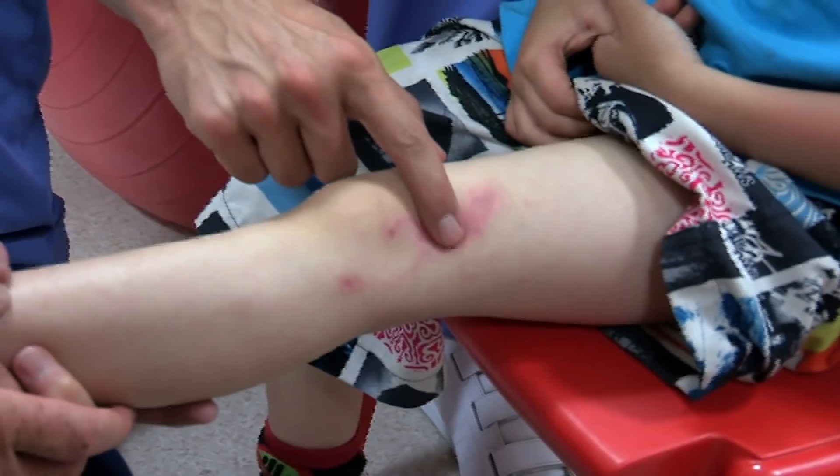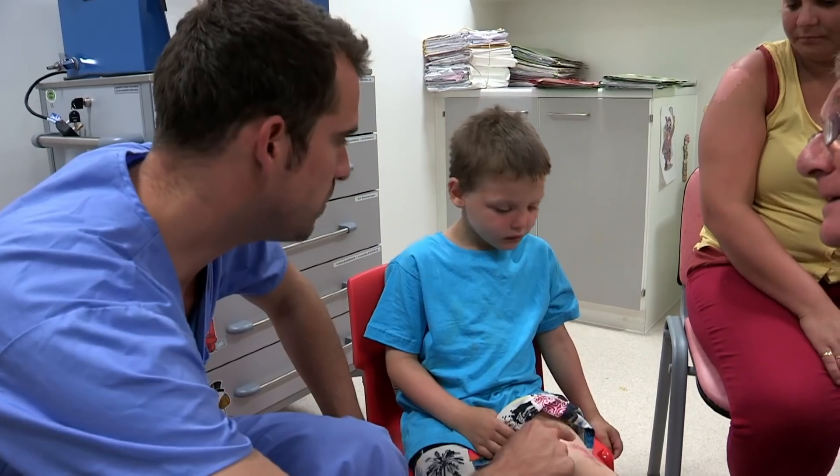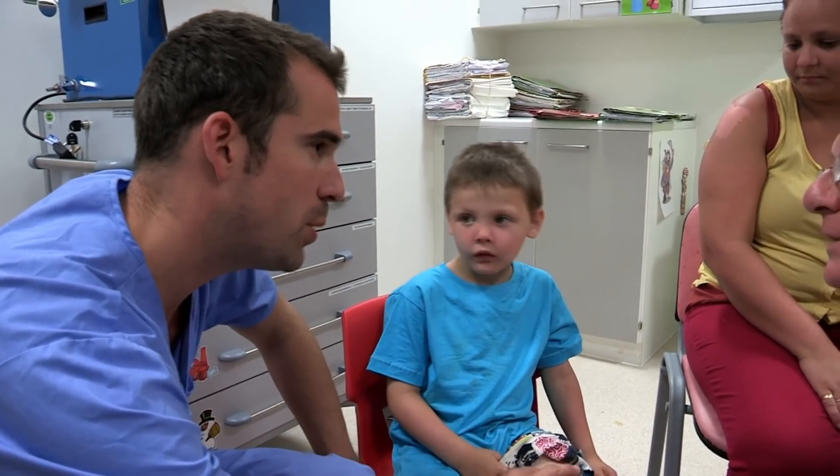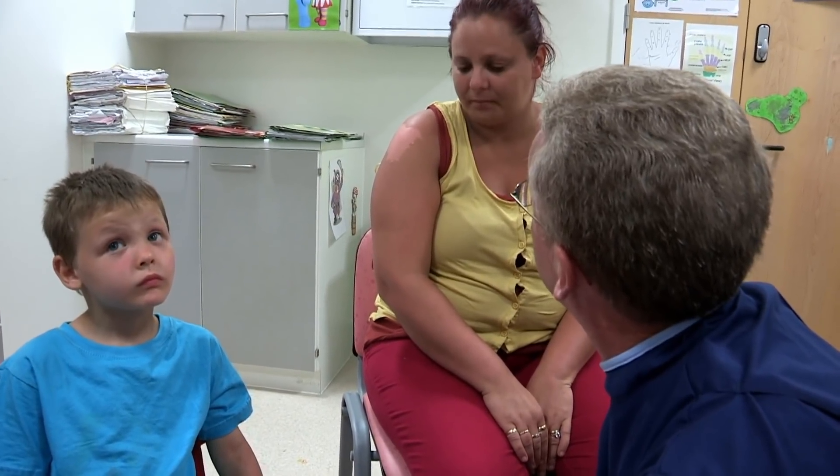If you press on the pink area, the pinkness goes away and then the blood flows back. But those blood vessels aren't quite normal - that's part of the healing process. They're very fragile at the moment, but they do improve. It just takes several months for that to resolve.